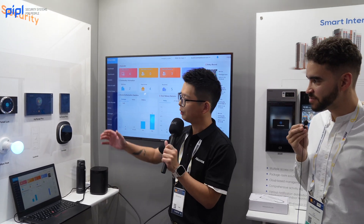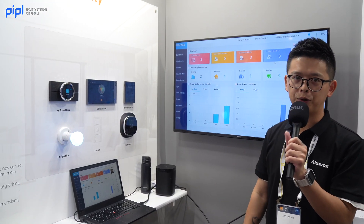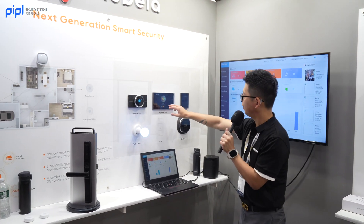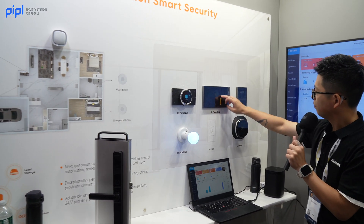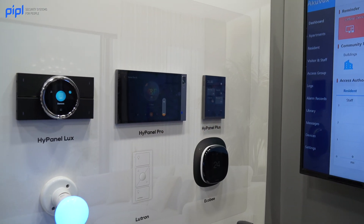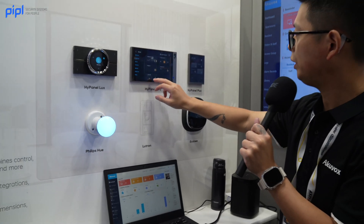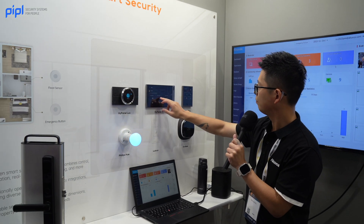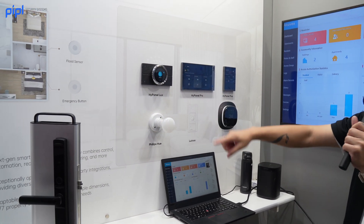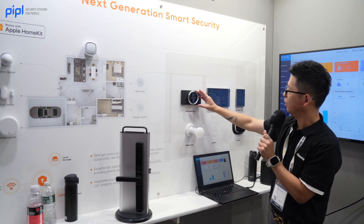We have smart home automation for buildings and also for inside the house. Everything we do is based on the Zigbee protocol, so you can integrate any third-party Zigbee device. We also have Sonos control here — you can control the volume of the Sonos. There is also direct integration with Sonos and lighting control, including Philips Hue light bulbs.